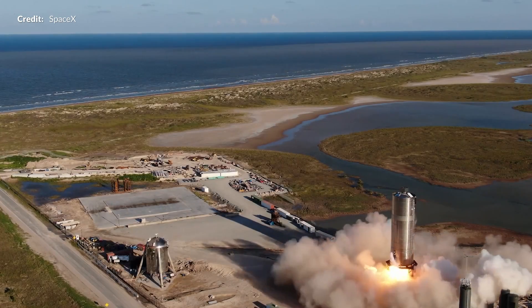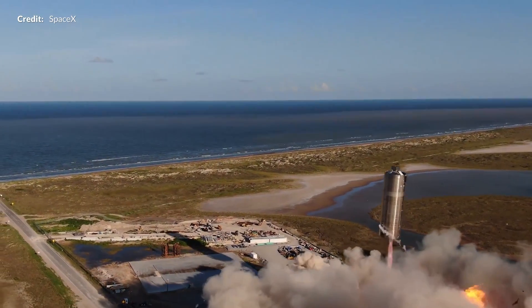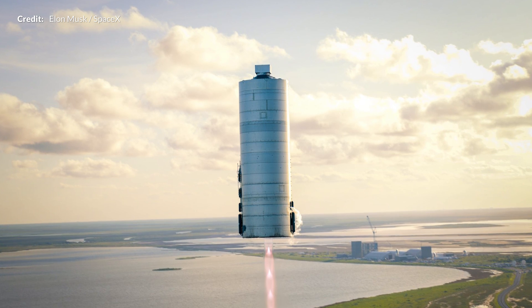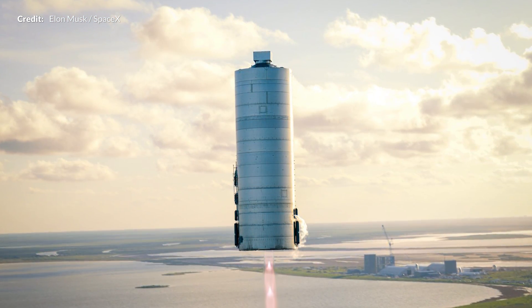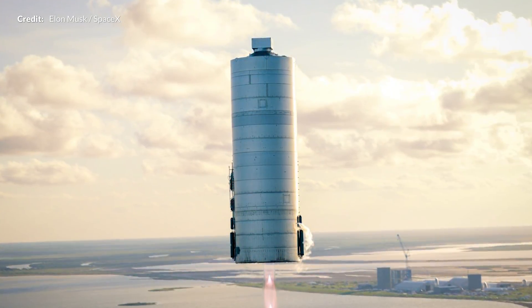So yes, we start today in the aftermath of the amazing flight of the first full-scale Starship prototype, Serial Number 5. This stunning drone picture of the 150-meter hop from Elon Musk — quite a nice opening shot as we begin to explore the weekly goings-on around the production facility since the last episode.